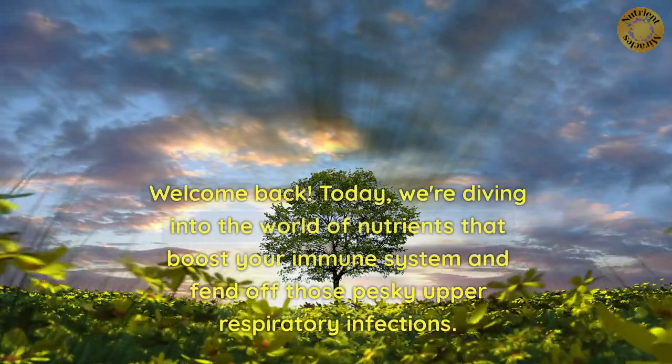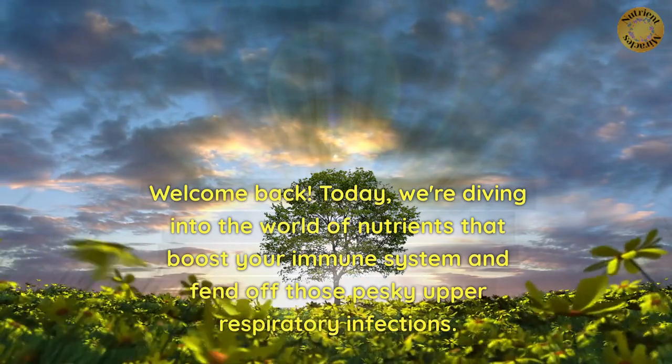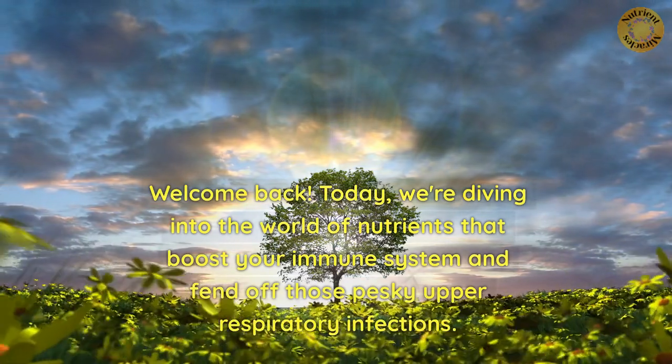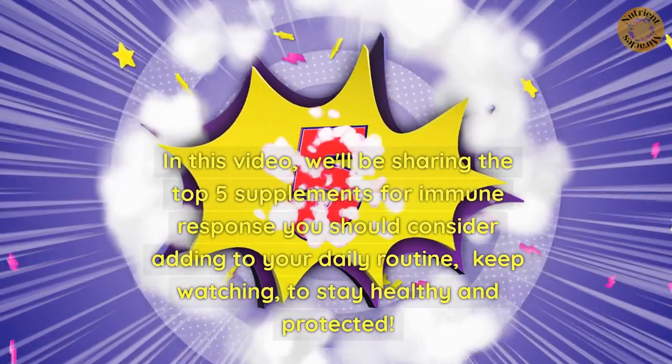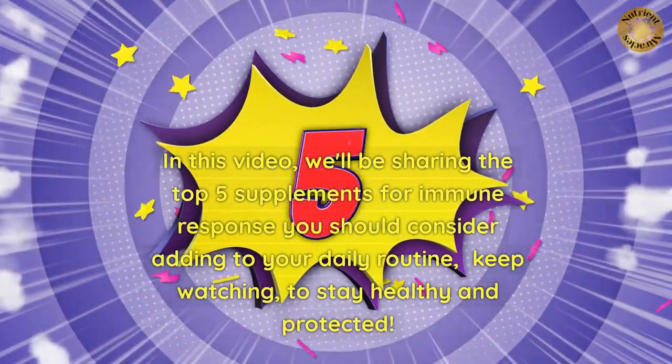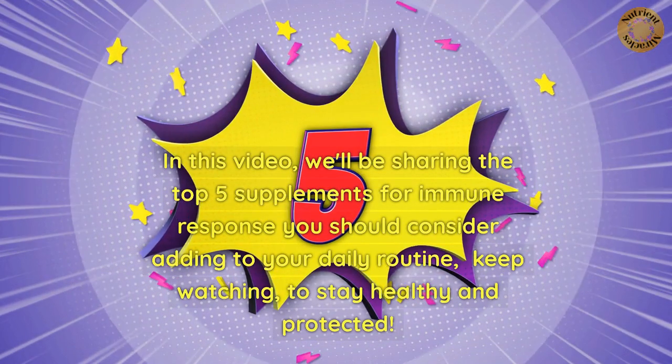Welcome back. Today, we're diving into the world of nutrients that boost your immune system and fend off those pesky upper respiratory infections. In this video, we'll be sharing the top 5 supplements for immune response you should consider adding to your daily routine, keep watching, to stay healthy and protected.